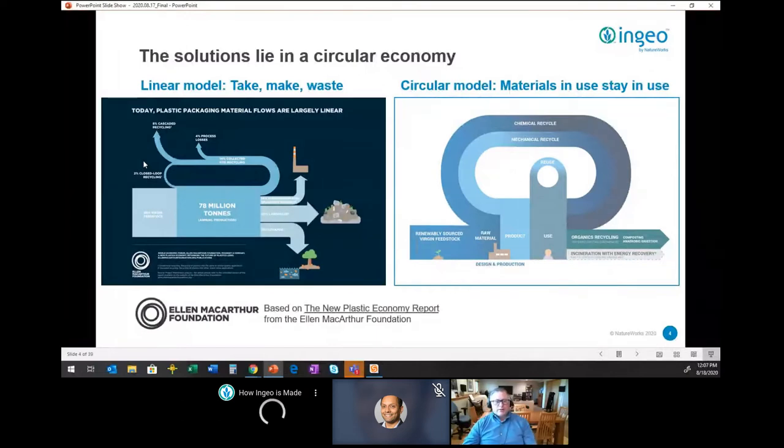What the Ellen MacArthur Foundation encourages us to do is take a more circular look at this, and try to make sure that the materials we put into use stay in use. We'll dive into this and talk about how 3D printing can really fit into that.